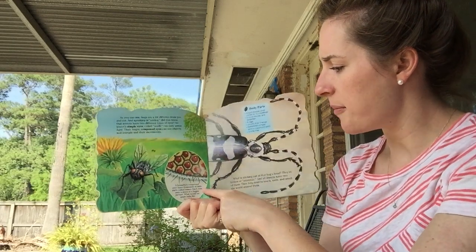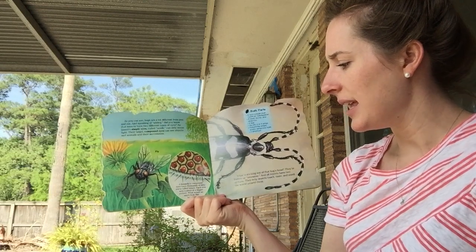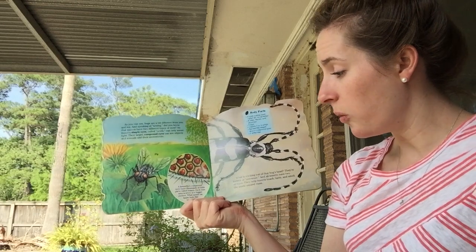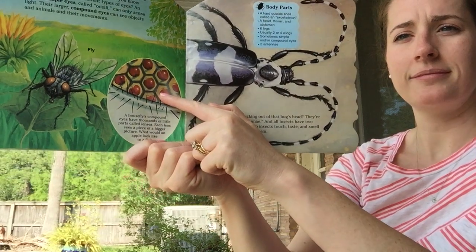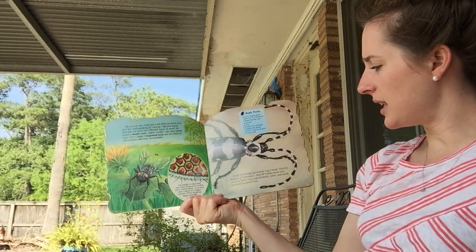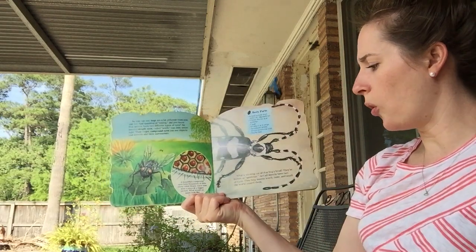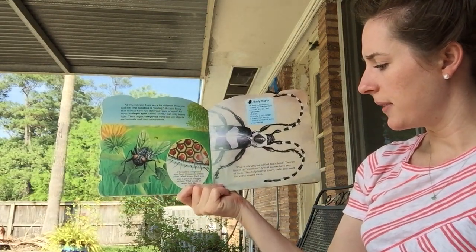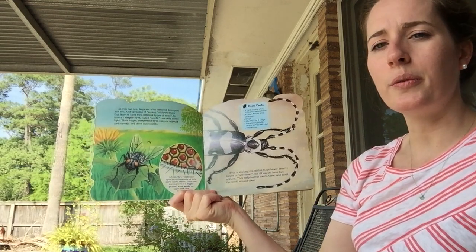A housefly's compound eyes have thousands of little parts called lenses. Each lens sees a piece of a bigger picture. What would an apple look like to a fly? Like that. What is sticking out of that bug's head? Wow! They're feelers or antennae, and all insects have two of them. They help insects touch, taste, and smell the world around them.